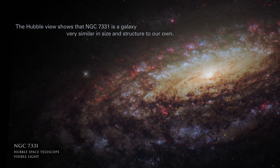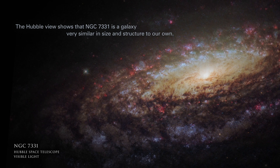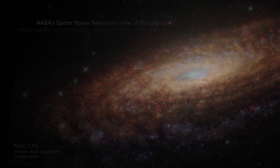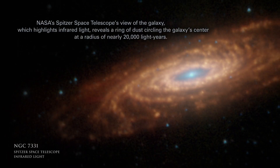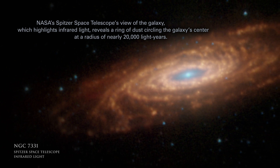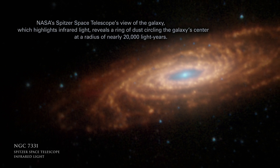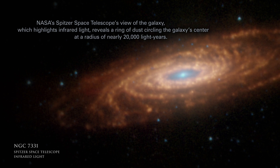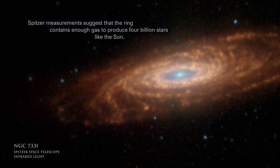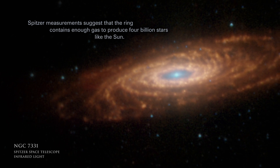The Hubble view shows that NGC 7331 is a galaxy very similar in size and structure to our own. NASA's Spitzer Space Telescope's view of the galaxy, which highlights infrared light, reveals a ring of dust circling the galaxy's center at a radius of nearly 20,000 light-years. Spitzer measurements suggest that the ring contains enough gas to produce 4 billion stars like the sun.